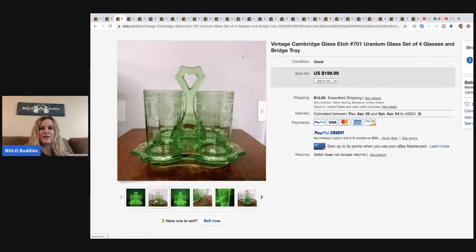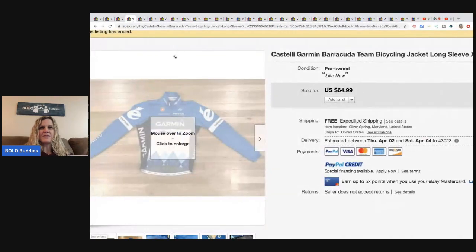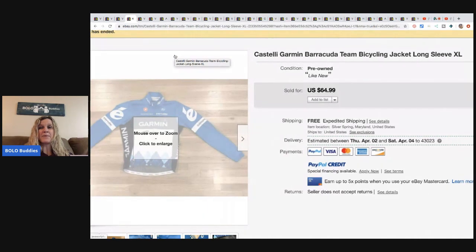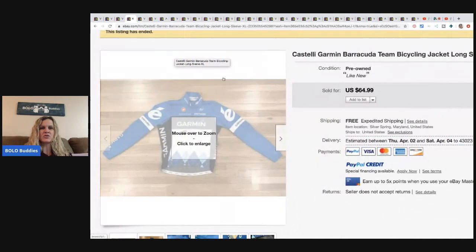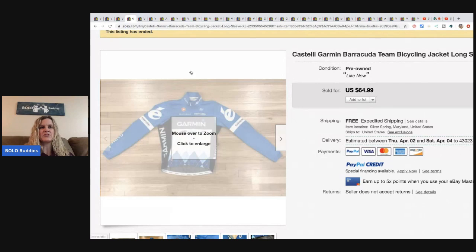It makes me want to get a little black light flashlight and carry it with me to estate sales. The next item is this Castelli Garmin Barracuda team bicycling jacket, extra large. This came from a thrift store, they paid $7 for it, and took a best offer of $50 with free shipping.